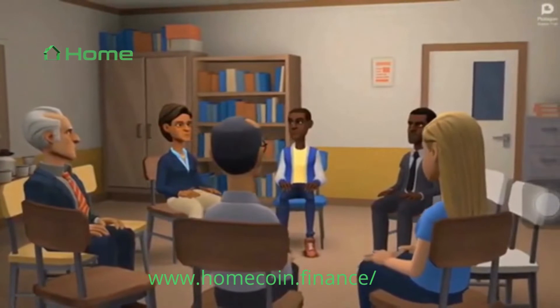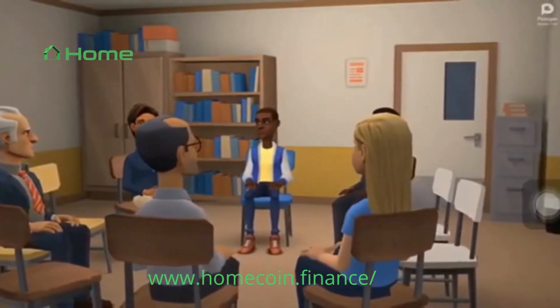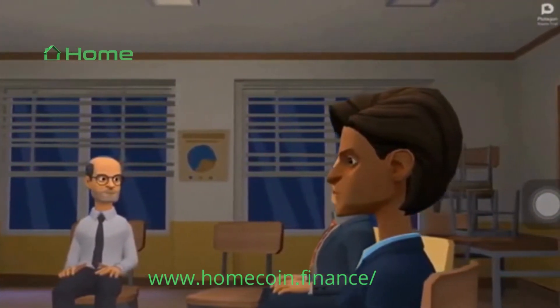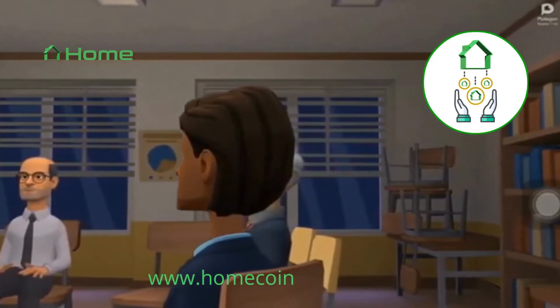The crypto community can benefit from the stability and growth of mortgages provided by HOME. At the moment, Homecoin only accepts the same types of loans and homes that banks and governments do. Homecoin is a decentralized system built using smart contracts on the Ethereum blockchain. Anyone with a crypto wallet can lend money, earn interest, and most importantly, see exactly which homes they are lending against.